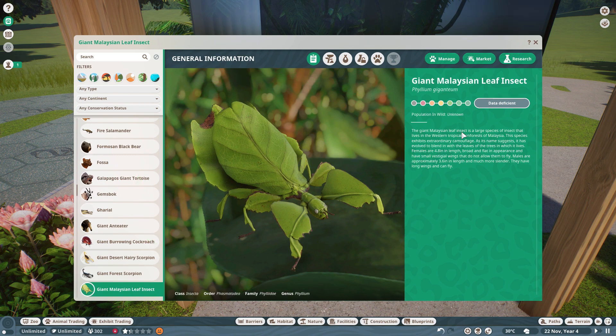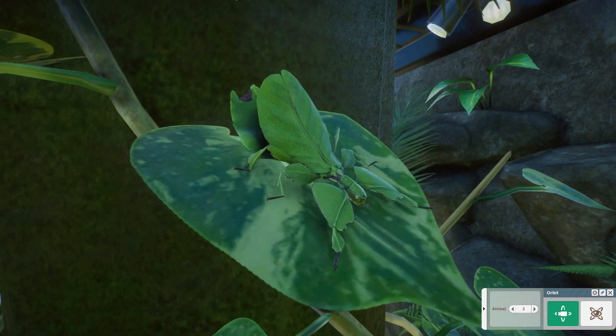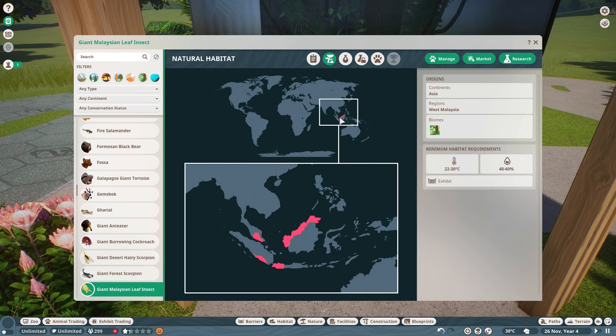The giant Malaysian leaf insect is a large species of insect that lives in the western tropical rainforest of Malaysia. It only mentions Malaysia, so it seems like it only lives there. Looking at its natural habitat, we can see on the map that only the region of west Malaysia is highlighted, so it is a very local animal to that area. It lives in the tropical biome.